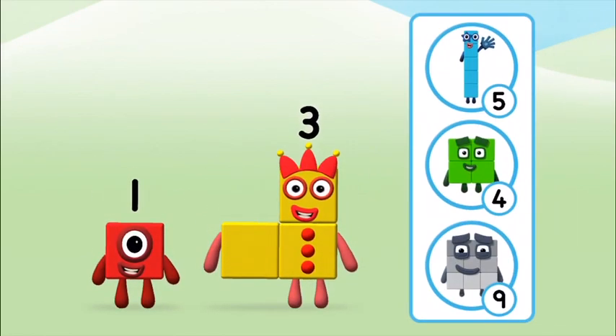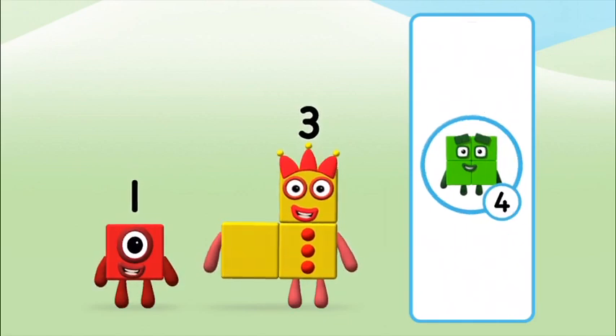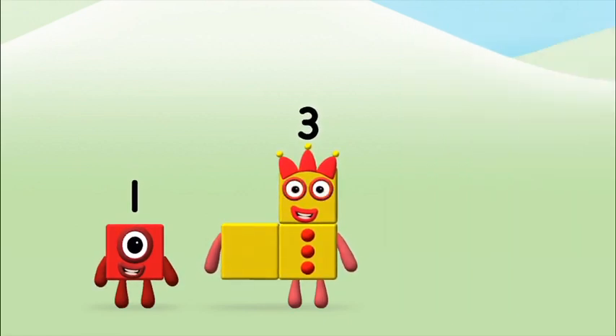Which number block do you think adding these together will equal? Correct! You chose the right answer!